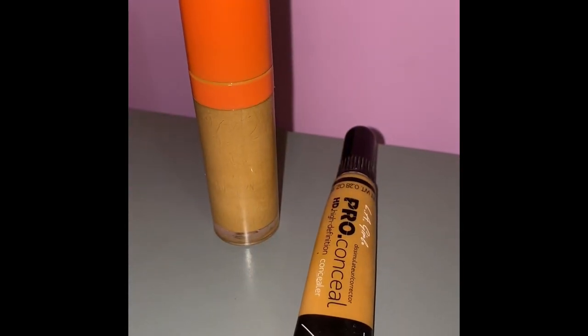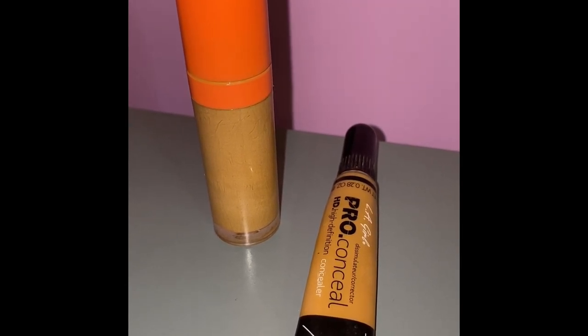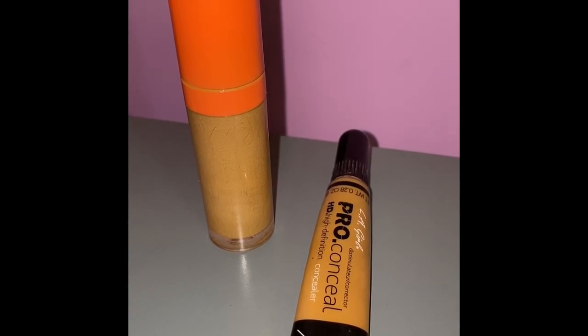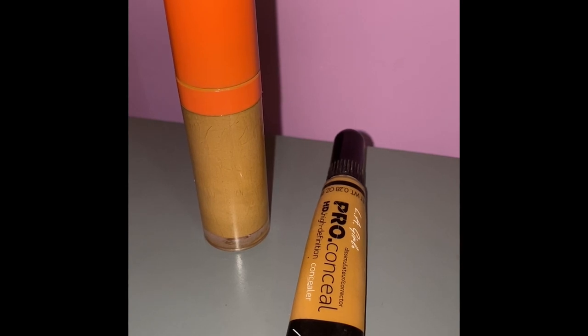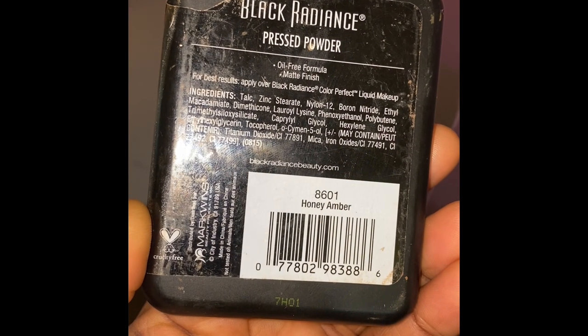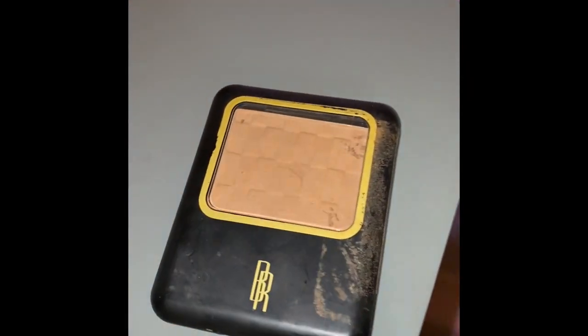For your concealer, you want to make sure it's a shade or two lighter than your foundation color. My personal favorite is the JVs Place concealer — I believe it's shade number 12. I'll put everything down in the description box so you guys can get accurate details. I also like the Fawn from LA concealers; I really like their formula, it's really nice.